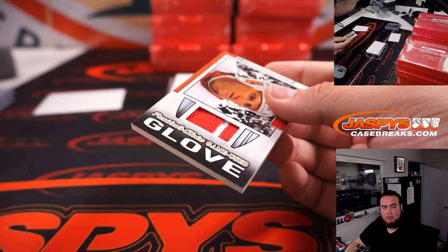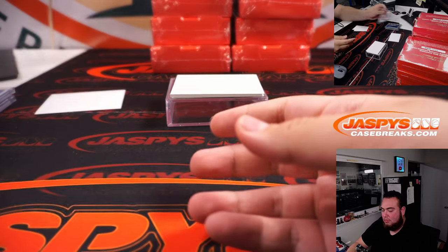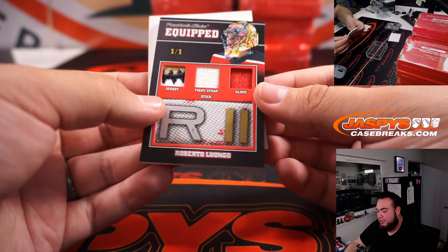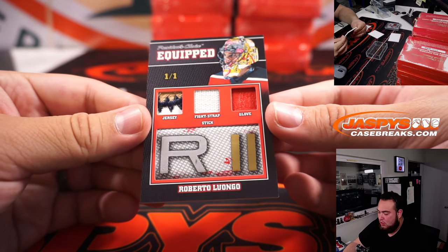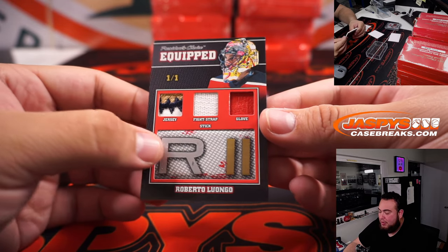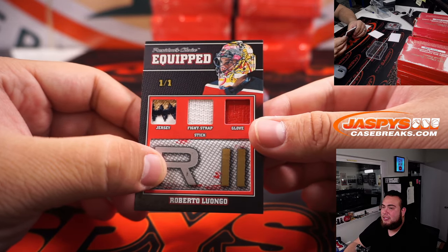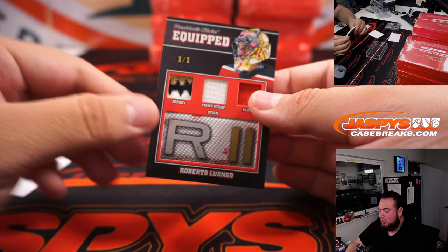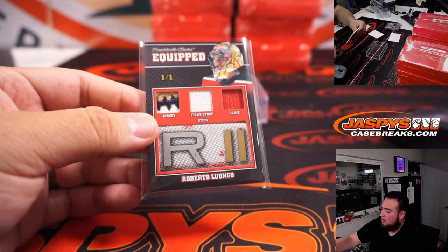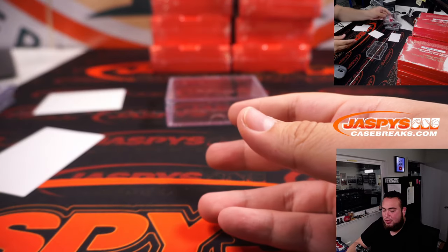And we have a Brett Hall piece of the glove, 3 out of 5. And last one here is a 1 of 1 — Roberto Luongo. That's a jersey, fight strap, stick, and a glove right here at the bottom. Wow, that's actually a really, really cool card — jersey, fight strap, glove, piece of the stick. 1 of 1, Roberto Luongo. I actually had a Florida Panthers jersey just because of this guy when I was a kid — you can ask my brother. That's pretty nice stuff.